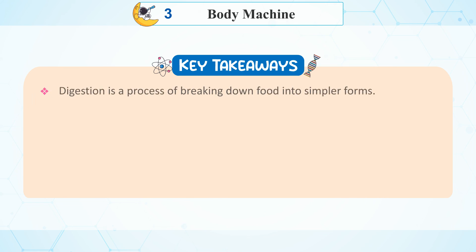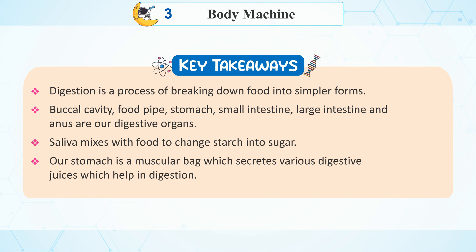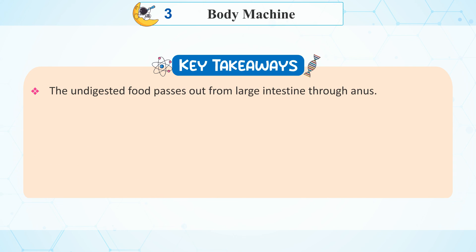Key takeaways: Digestion is a process of breaking down food into simpler forms. Buccal cavity, food pipe, stomach, small intestine, large intestine, and anus are our digestive organs. Saliva mixes with food to change starch into sugar. Our stomach is a muscular bag which secretes various digestive juices which help in digestion. Blood absorbs the soluble form of food from the small intestine. The undigested food passes out from the large intestine through the anus.